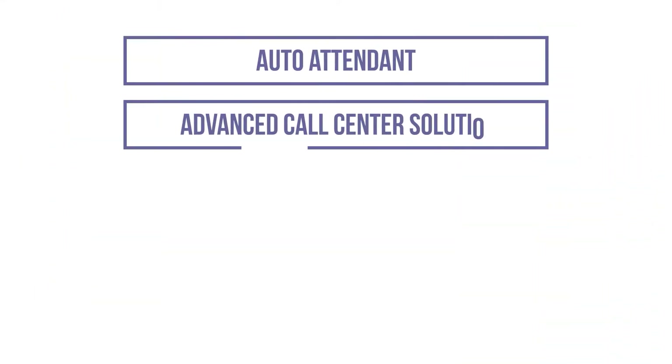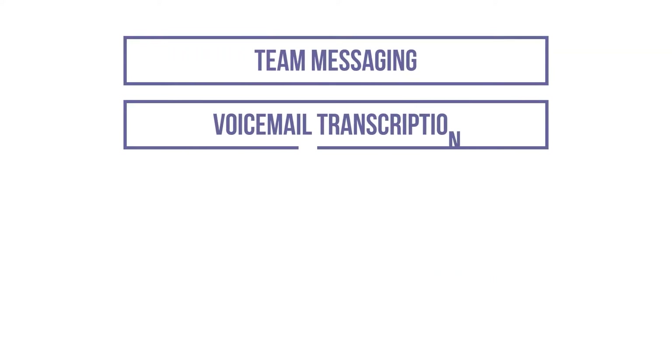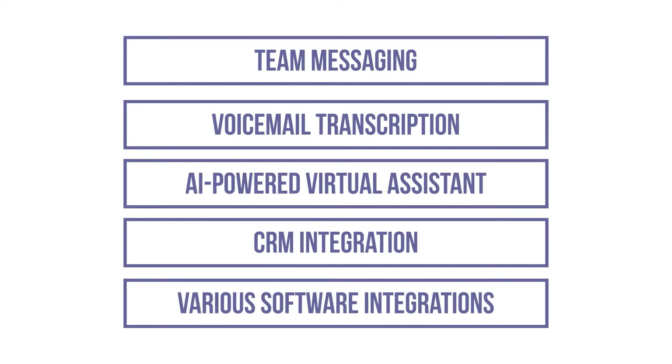Some of the intermediate and advanced features Dialpad offers include auto attendant, advanced call center solutions, multi-level IVR, SMS messaging, MMS messaging, team messaging, voicemail transcription, AI-powered virtual assistant, CRM integration, and other various third-party software integrations as well.